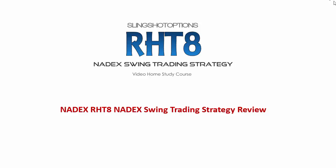Welcome to RHT8, the Nadex Swing Trading Strategy. This is brought to you by Slingshot Options in this new product series. It's a video home study course that's going to teach you the Nadex Swing Trading Strategy on Binary Options. This is a review, so if you want more information, you can go to the link below and purchase the course that will teach you how to trade this strategy.